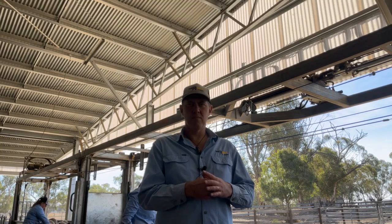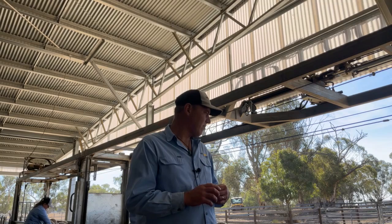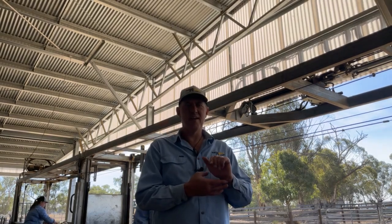These are autumn drop ewes, or the bottom end of that mob, the autumn drop ewes. We've been scoring away today, done just under 1,000 I think, quite quickly with three of us chipping away at it.